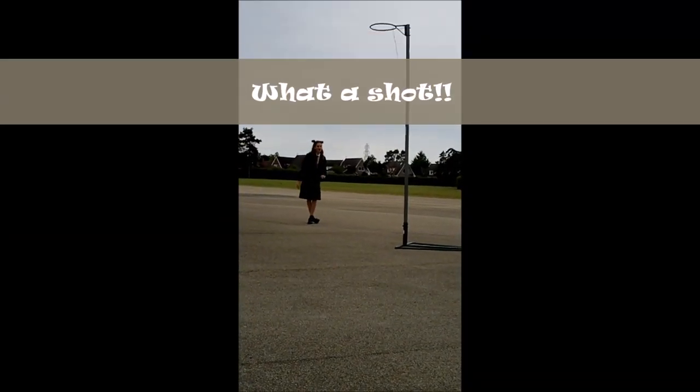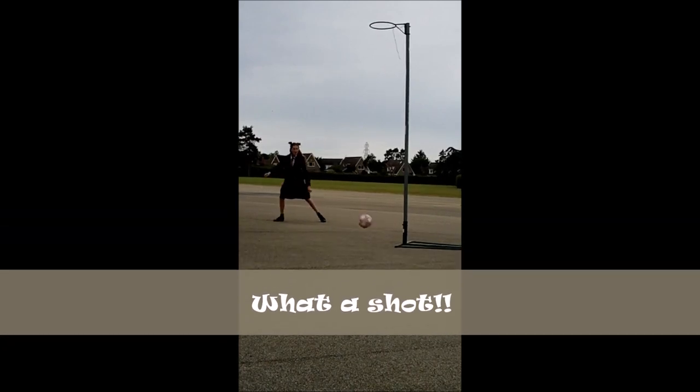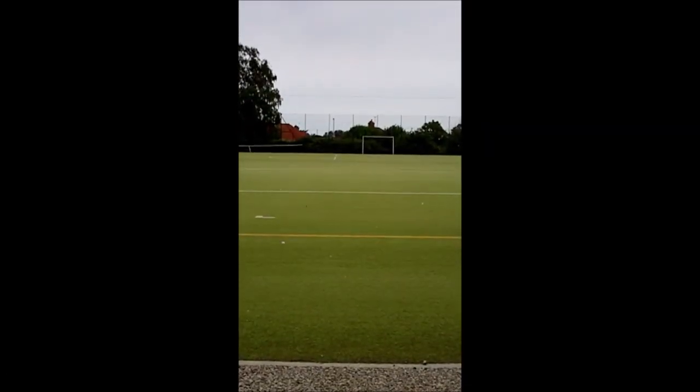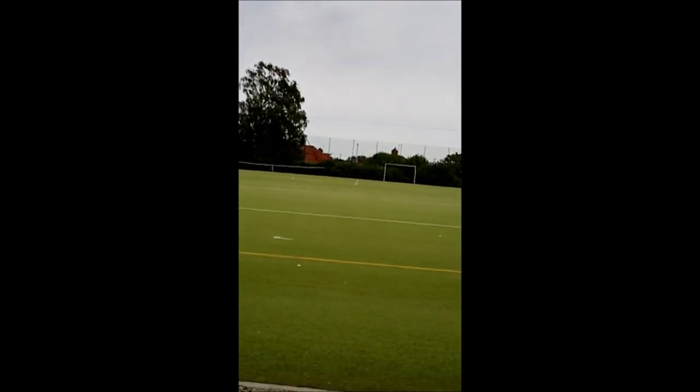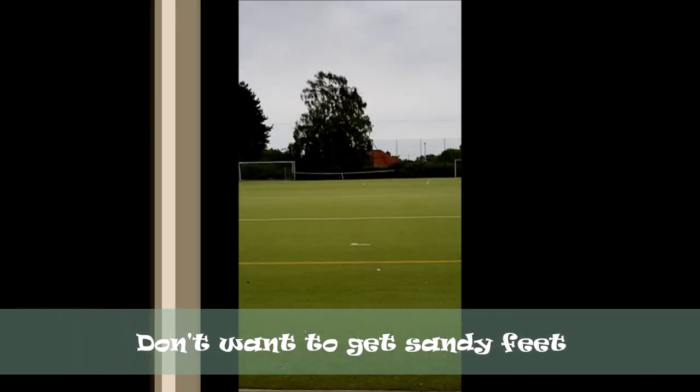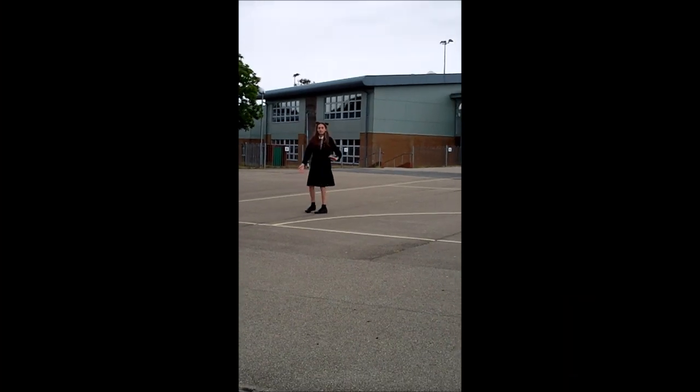This is our hard court where you can play basketball, netball or football — but please try not to get injured. This is our astroturf where you do most of your PE lessons, but remember to bring your astro shoes because if not, you're going to get really sandy school shoes.